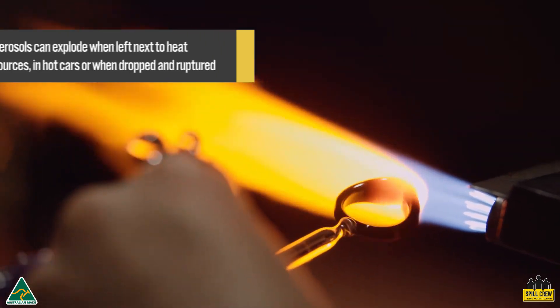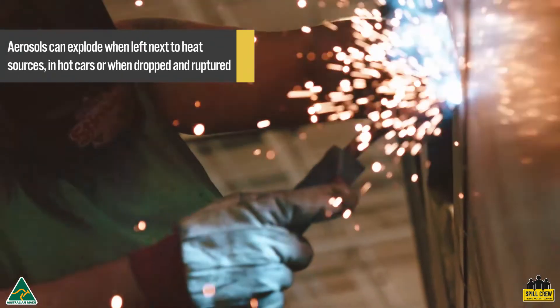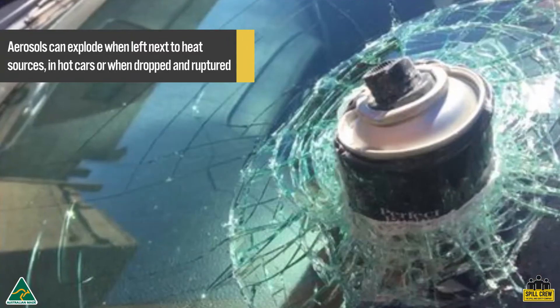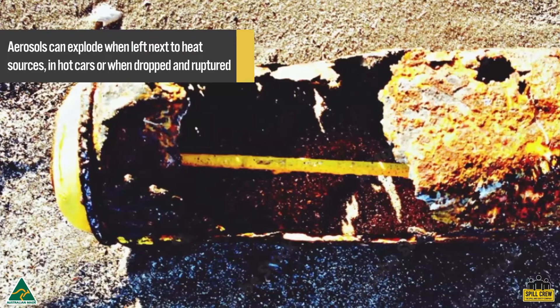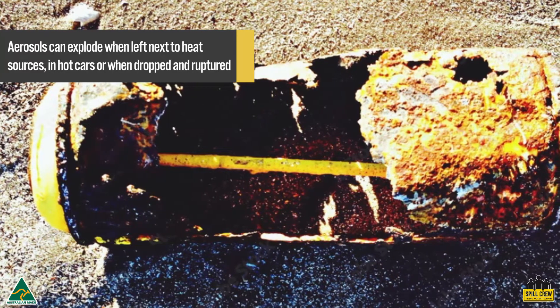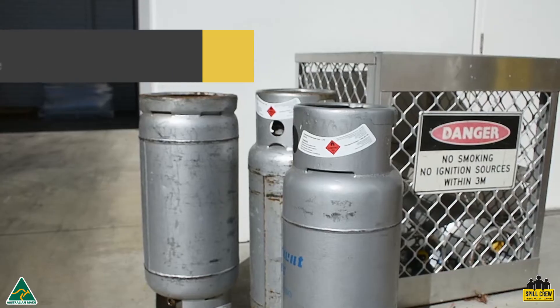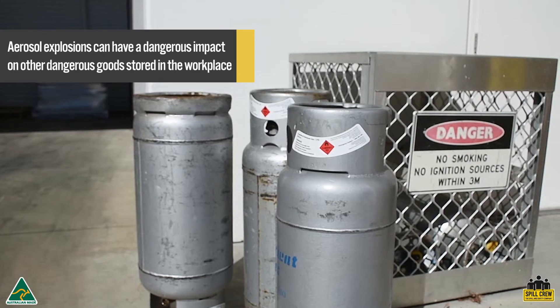Explosion risk factors include cans being left too close to a heat source such as a barbecue or hot equipment, cans being left inside hot vehicles, cans being ruptured or pierced from machinery or equipment, or cans being dropped — impacting the structural integrity of the can.